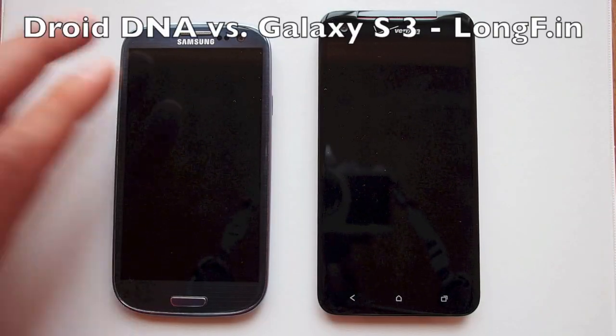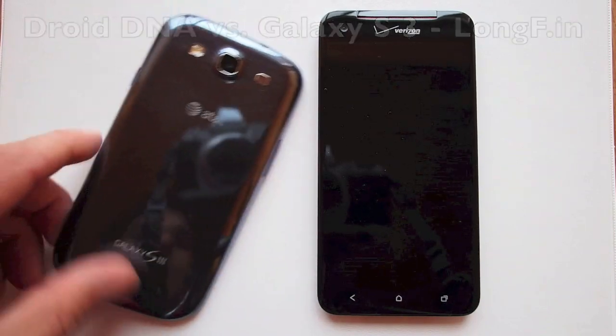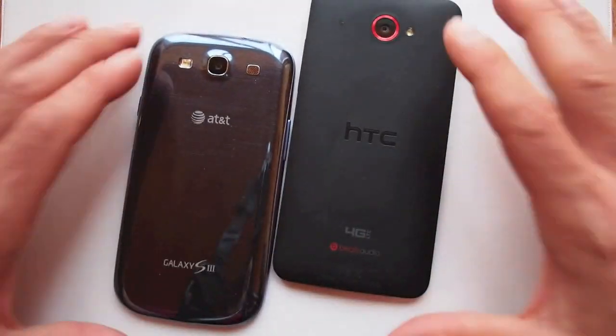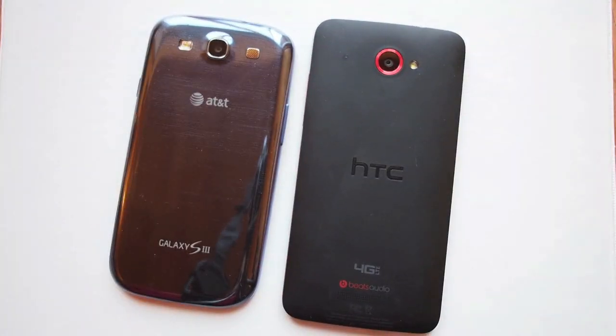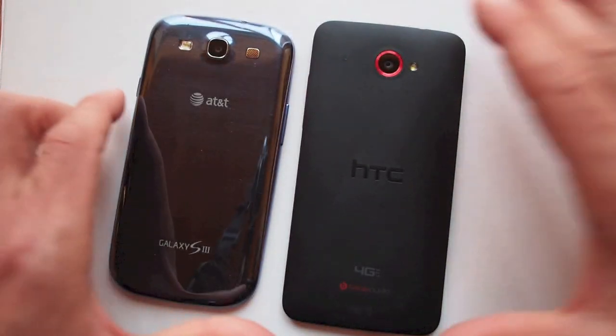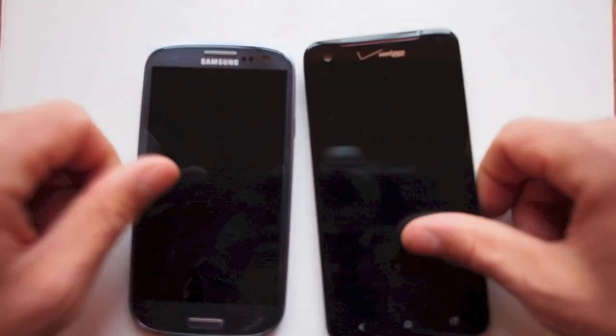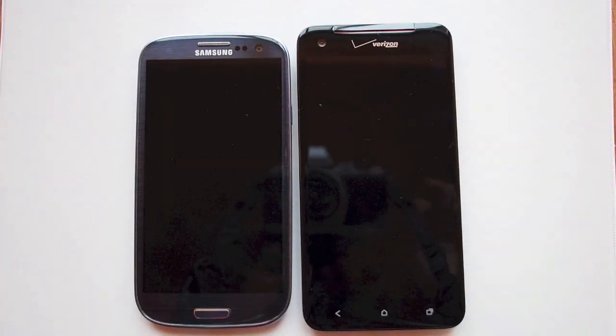Samsung Galaxy S3 versus the Verizon Droid DNA — brand new phones for 2013, some of the hottest phones of the year. We'll take a look at the hardware side by side, the software side by side, and we'll see which one of these phones ranks in at number one.